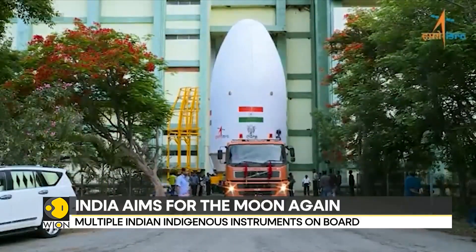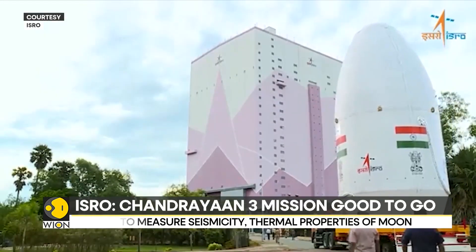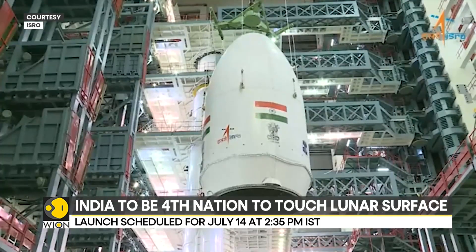India is set to go back to the moon. The Indian Space Research Organization is leaving no stones unturned to return to the moon with Chandrayaan-3. The launch is scheduled for July 14th at 2:35 p.m. from SDSC. The payload fairing containing the lunar spacecraft has been installed on the LVM-3 satellite launch vehicle, which will launch it to the moon's orbit. After the partial success of Chandrayaan-2 in 2019, ISRO is retrying the mission with improved technology.